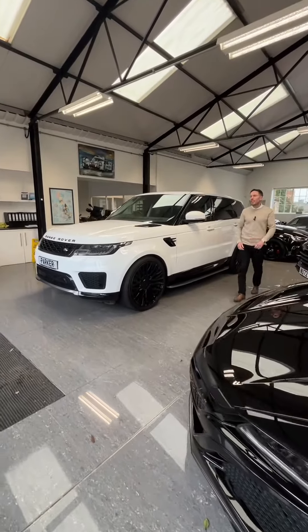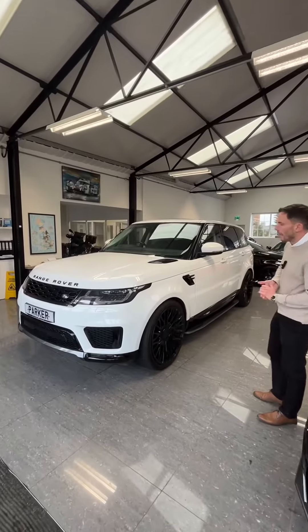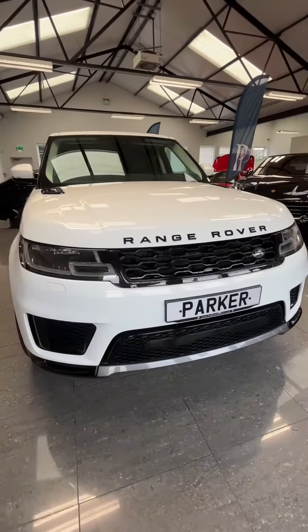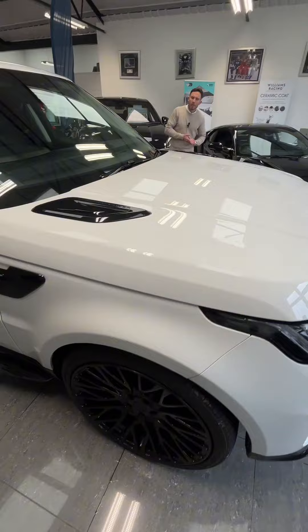Here we have a 2019 Range Rover Sport, finishing Fuji white — a fantastic looking car with a full gloss black exterior styling pack, all black detailing, black badging to the front, black vents on the bonnet, and massive 23-inch gloss black alloy wheels.